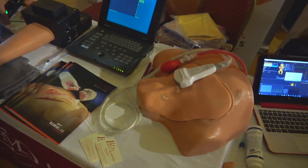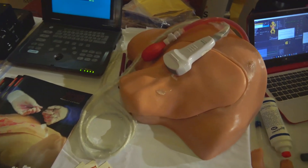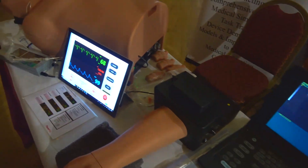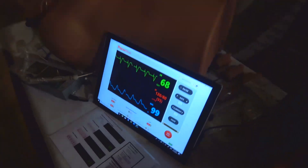What Simulab has been doing is listening to our customers, listening to the educators, and finding out what procedures they want to train so that we can create a safer environment for our patients when we're inserting needles, catheters, and things inside vital anatomy.